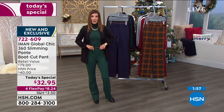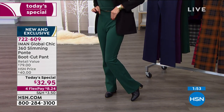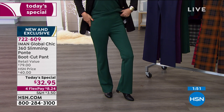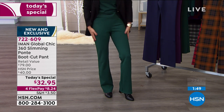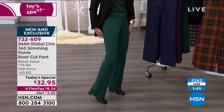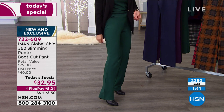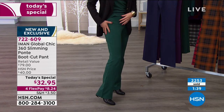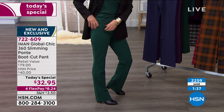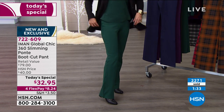It has a nice wide waistband that really helps you feel secure — it pulls you in and flattens that belly area. Then it gives you some beautiful curves throughout the hips and fits nicely throughout the thigh, but it's not tight, not like a legging. It's not cutting off circulation at the ankle like some athletic styles. It gives you that beautiful flare and classic elongating look — it really does look like you have legs for days.